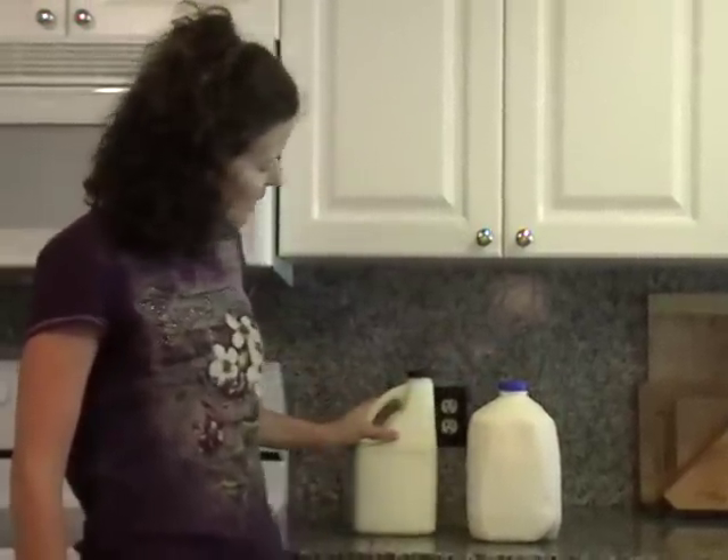This is Sarah, the Healthy Home Economist. I hope you've enjoyed this basic lesson on how to select high-quality farm fresh milk, and I'm wishing you all the best in the kitchen.